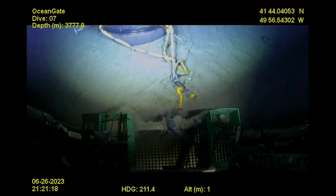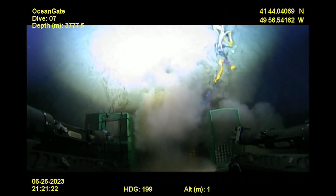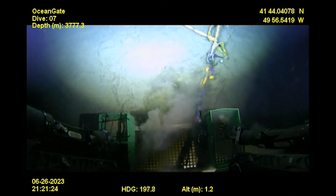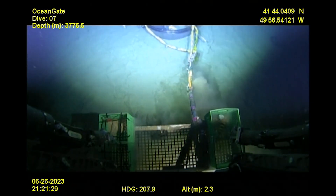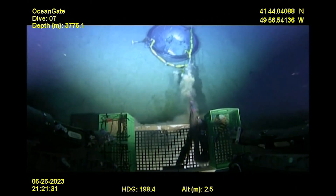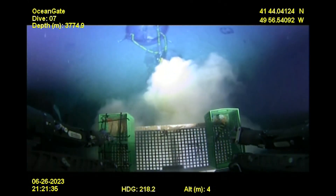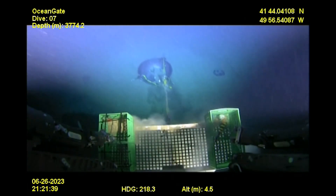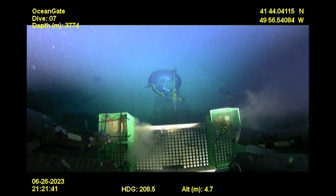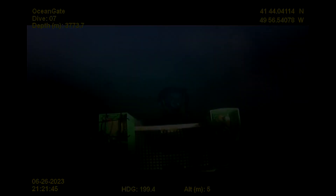I will leave you with some images from the Titan debris field, which show the effects of delamination and clearly show the various layers of the hull and their separation from each other. This is a much shorter video than usual, but to me a very important one, and I thank you very much for clicking on it. I will be back again soon with another one. So until then, bye for now.